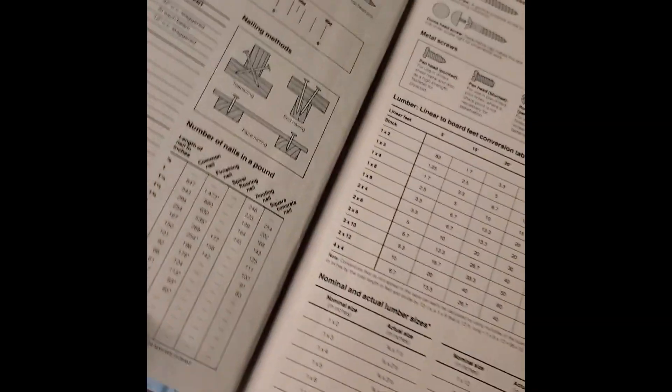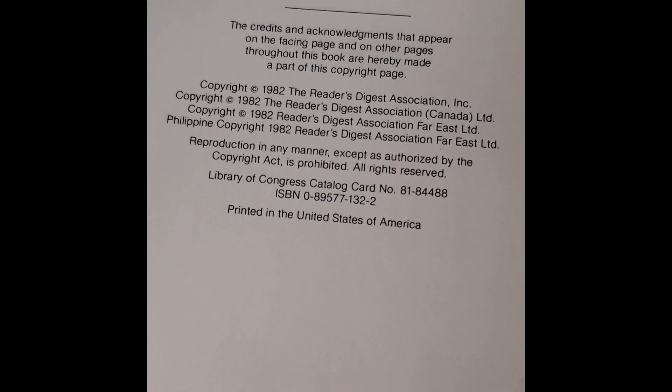Shirt — the Tasmanian Devil. My improvement manual. Reader's Digest, 1982. Let's see what we've got in here. Yeah, it's got women working. Oh, that's just wallpapering. That's why.